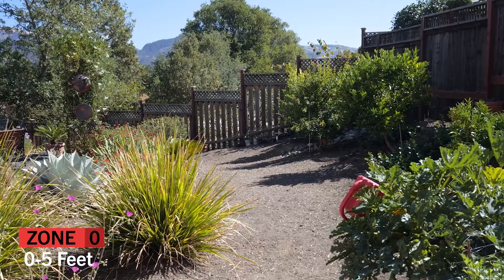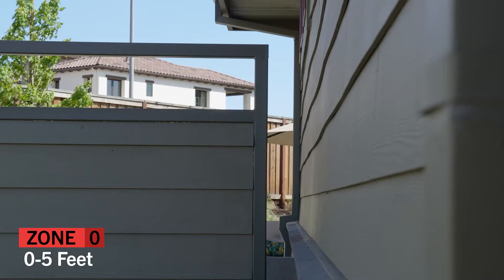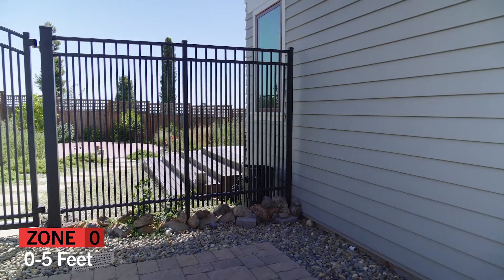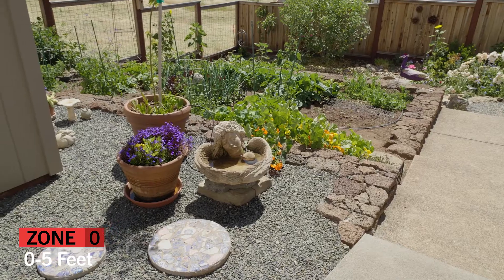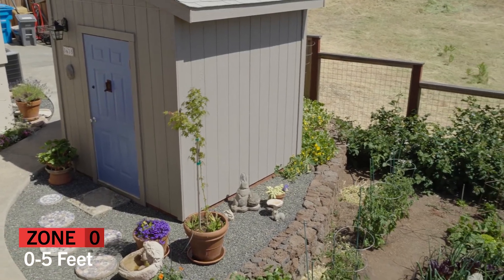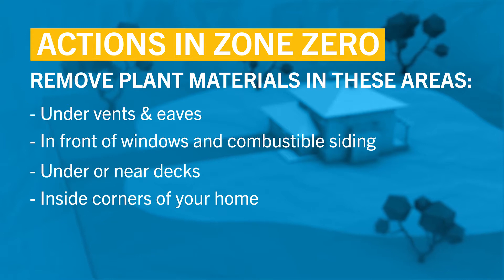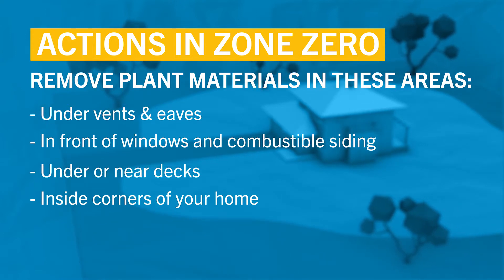Embers can easily set a wood fence on fire. Make sure you replace any wooden fences or gates attached to your home with metal or other non-combustible materials. Use inorganic materials such as gravel or stepping stones in the 0 to 5 foot perimeter around your home, decks, and other flammable outbuildings. Here are places that are especially prone to spreading fire to your home — at a minimum, any plant materials in these areas should be removed.